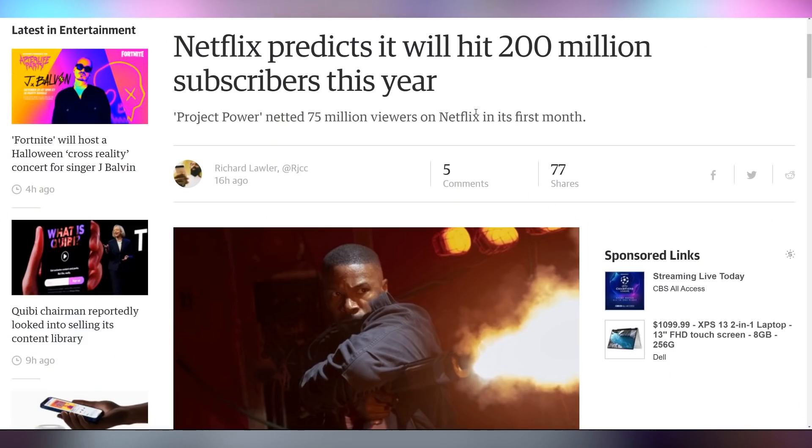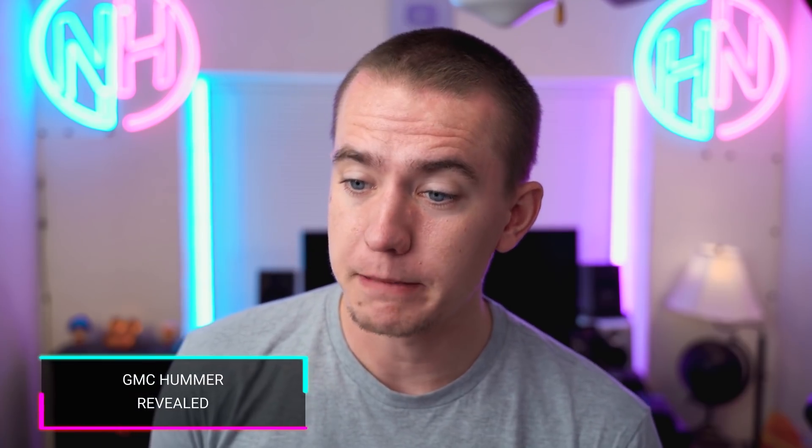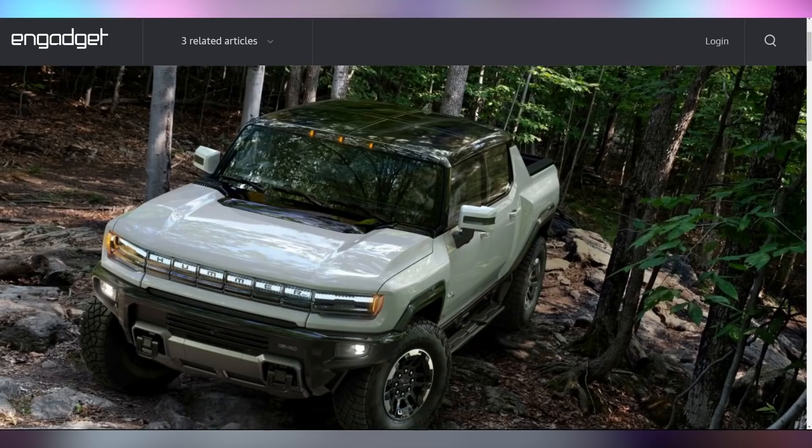What's also here is Netflix's success — they announced that in Q4 they should be able to hit 200 million subscribers, anticipating adding another 6 million customers by the end of the year, which would put them at 201 million. They said that Project Power, the movie that YouTuber Casey Neistat is in, reached 75 million of their customers. And the GMC Hummer electric truck has been announced officially.